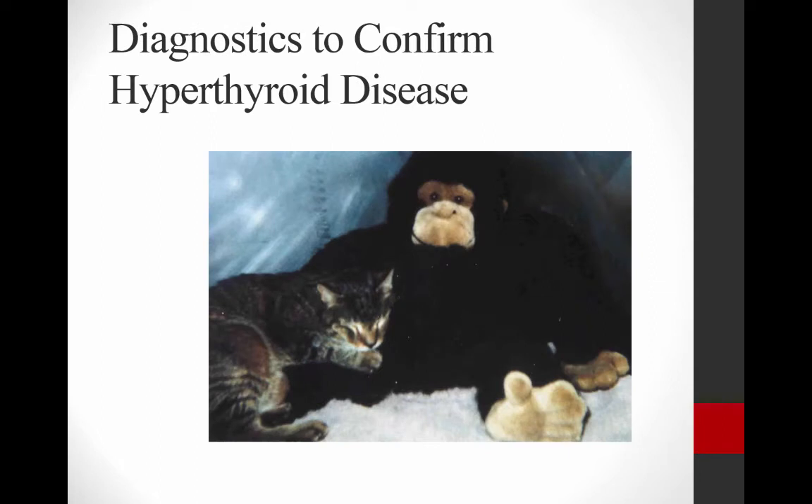So we've talked about some of the peripheral blood work and what some of the abnormalities may be in a hyperthyroid cat. Now let's talk about some of the diagnostics we're going to do to confirm hyperthyroid disease.